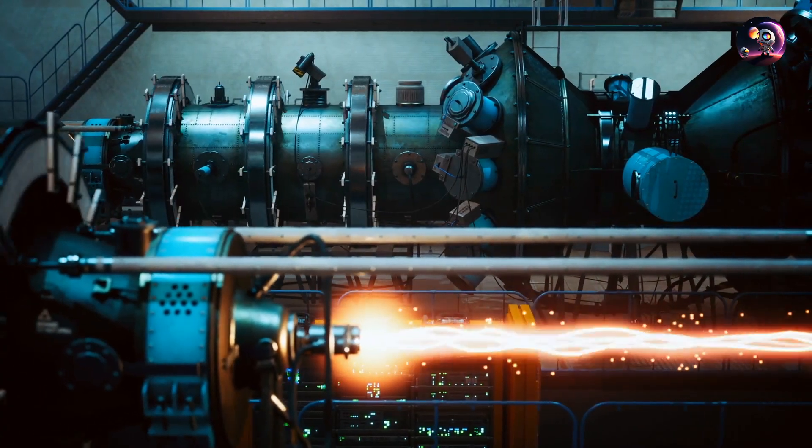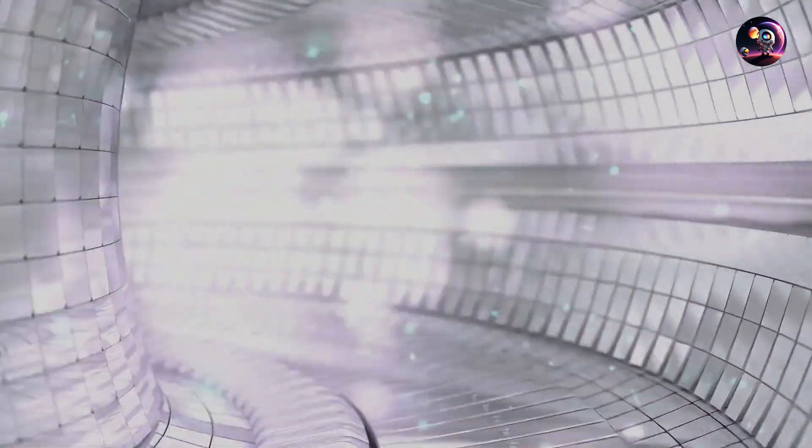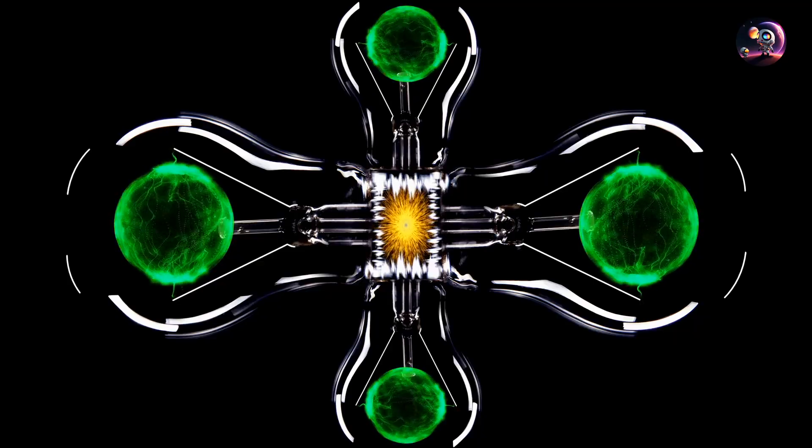In Pulsar's design, this energy further ionizes the chosen propellant gas. Encased within a magnetically shielded chamber — drawing parallels with microwave technology — this gas transforms into plasma and is subsequently expelled for propulsion.